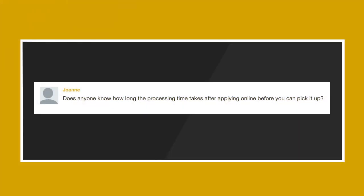For question two, we have Joanne. They ask: does anyone know how long the processing time takes after applying online before you can pick it up? She's actually referring to passport renewal online. We are actually working on a video about this whole renewing-your-passport-online thing, so be sure to stay tuned for that.